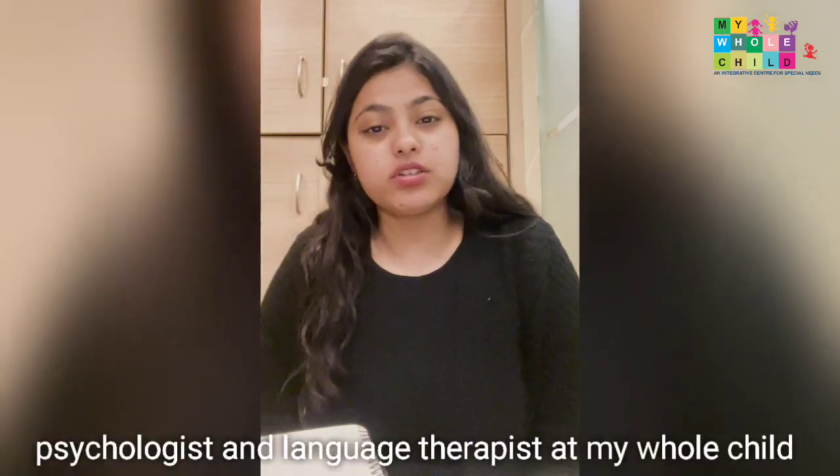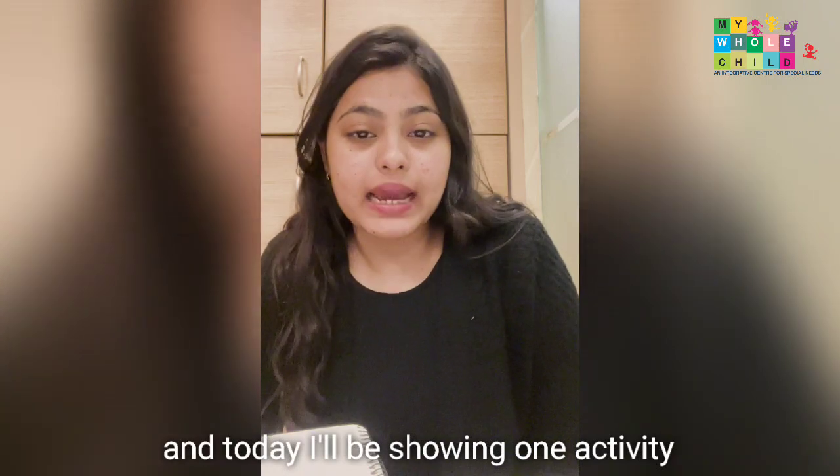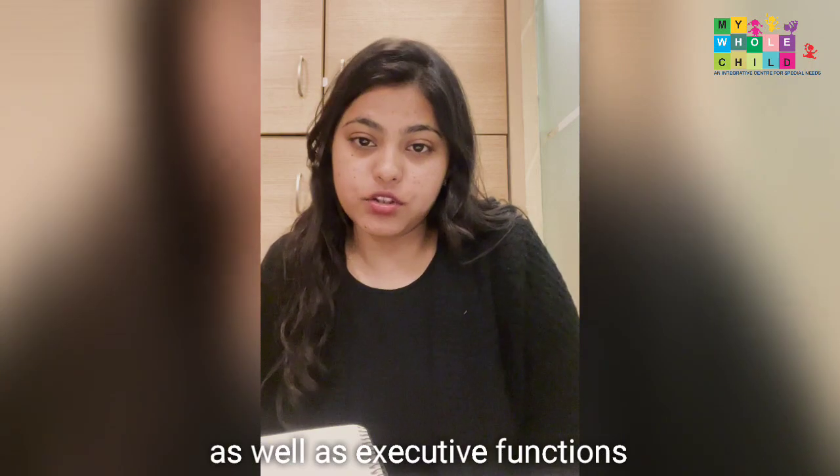Hi everyone, I'm Ujaini, Psychologist and Language Therapist at MyWholeChild. Today I'll be showing one activity that you can do if you want to improve your child's thinking skills as well as executive functions.